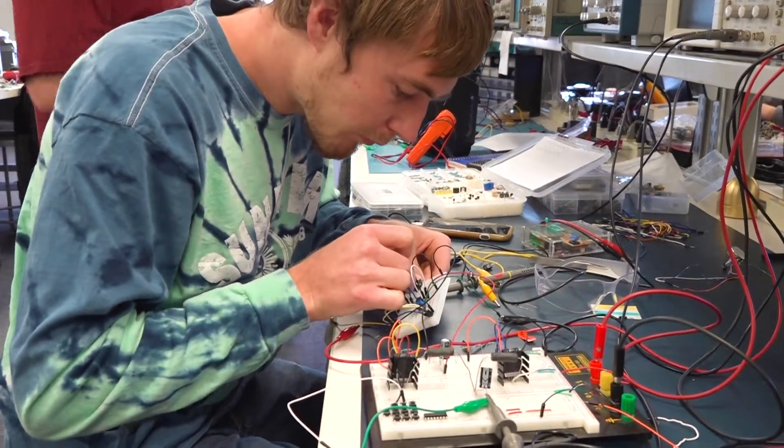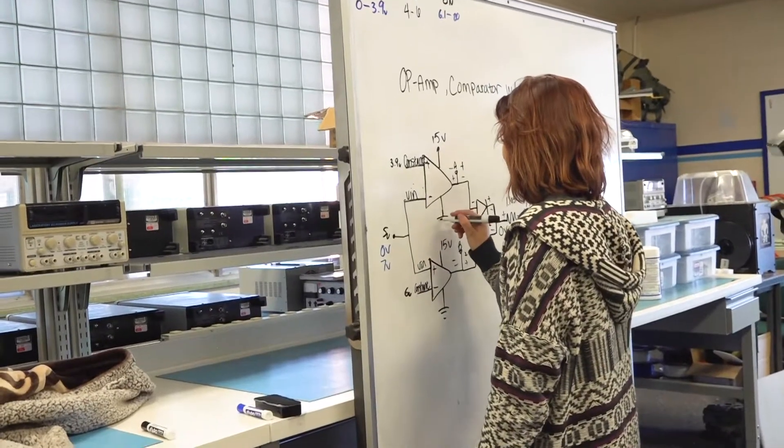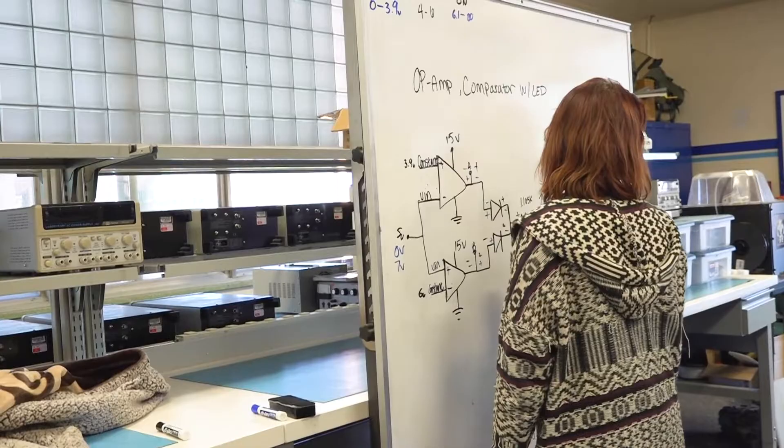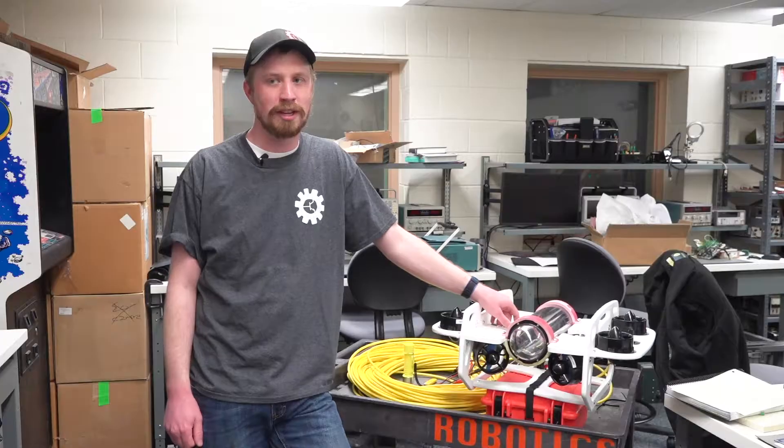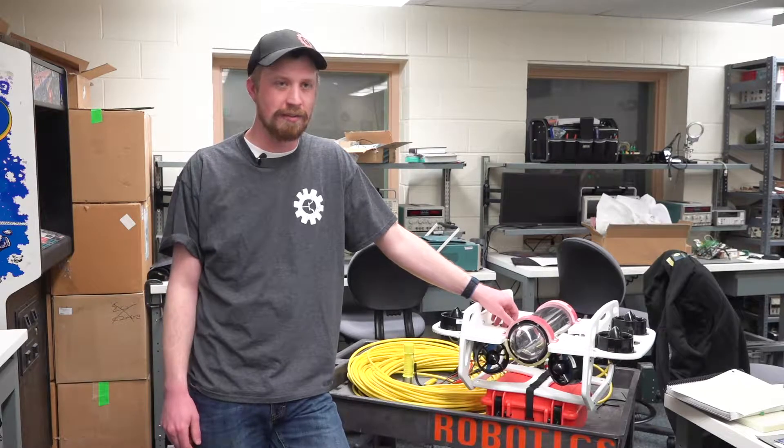The engineers have a great job trying to figure out all the big and major scale things. But it's the technicians — the robotics technicians specifically — that can tell you what each individual part is going to do and how it's going to affect everything else.